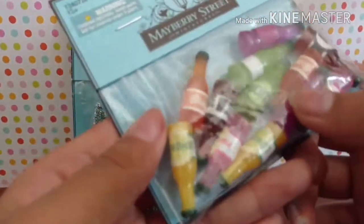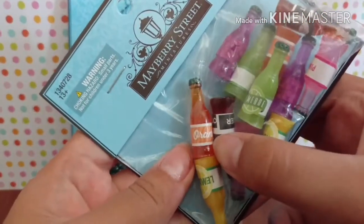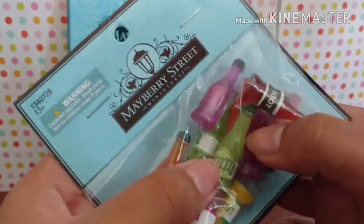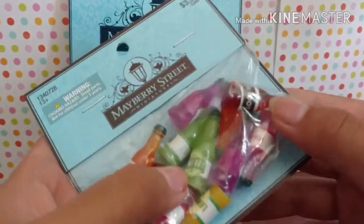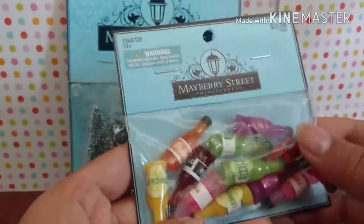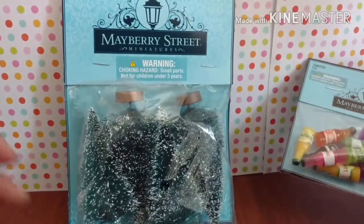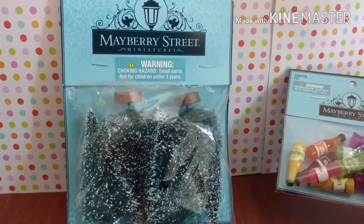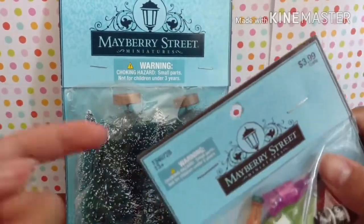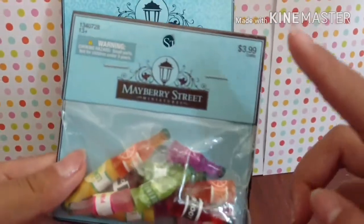I bought these drinks, and it's hard to see in the packaging, but this is orange soda, root beer, grape, limeade, orange, pink lemonade, and lemonade. That cost four dollars. I'm telling you the prices because most of the time when I watch YouTube videos, they don't tell you the prices, and I always wonder how much they cost. So that's why I'm telling you if you want to go buy them at Hobby Lobby — this was four dollars.